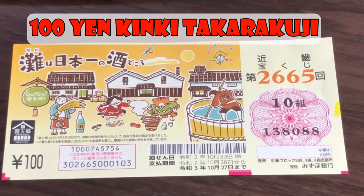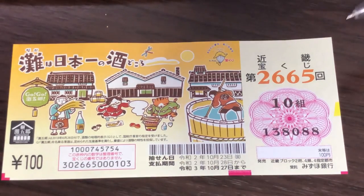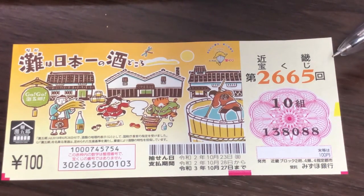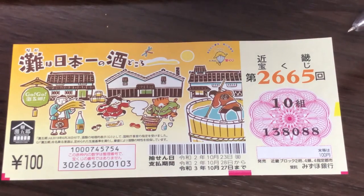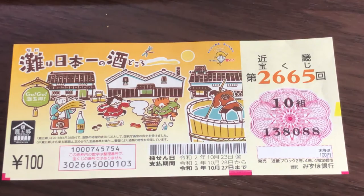Hello, my lottery friends! It's James in Japan. It is September 30th 2020, Reiwa 2. You're looking at a new Kinki Takarakuji lottery ticket for drawing 2665 — I just got it today, and in fact they started selling it today. The top prize is Nisenman, and a ticket costs only a hundred yen!